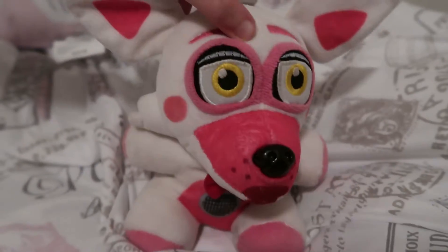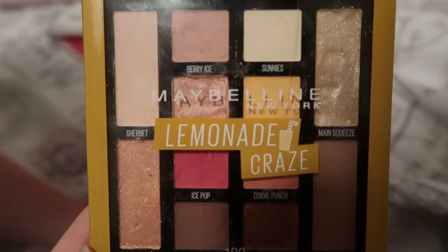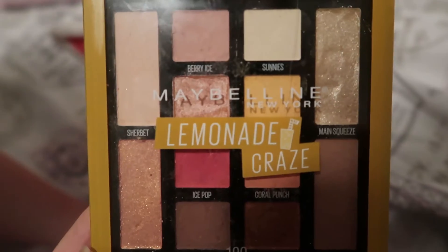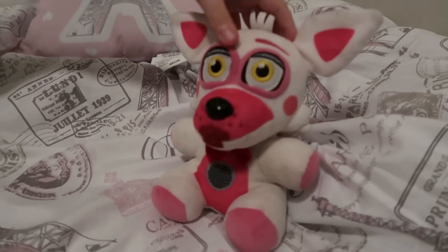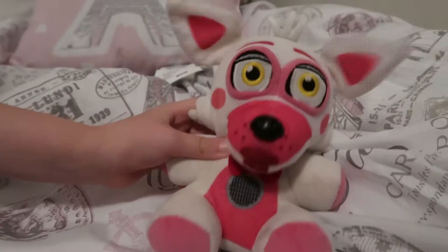Hello ladies and gentlemen, I'm your Fettet Foxy and this is Beauty by Fettet Foxy. Today I'm going to be showing you all a little haul of the things I got today. This is the first product.